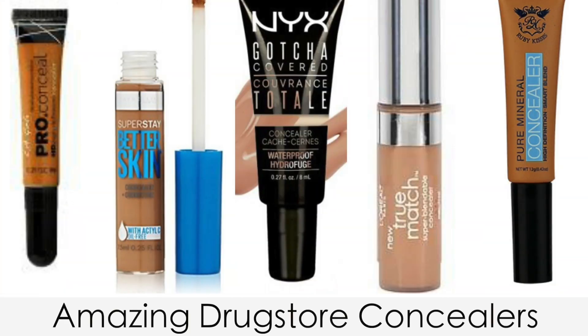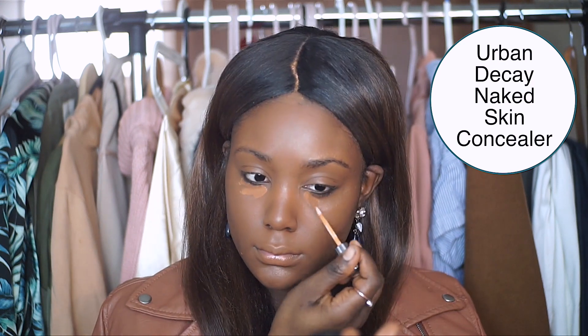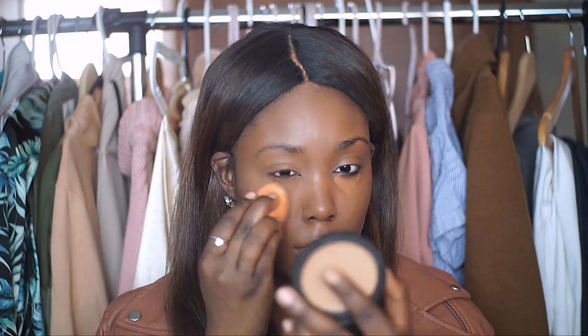The third step is very optional — it really depends on whether you got the desired coverage from your foundation. But I'm going to go in with a concealer. You can definitely use a less expensive one from the drugstore; Maybelline, L'Oreal, Wet n Wild, and Colab all have great ones. I like to keep the concealer really focused right under the eye.